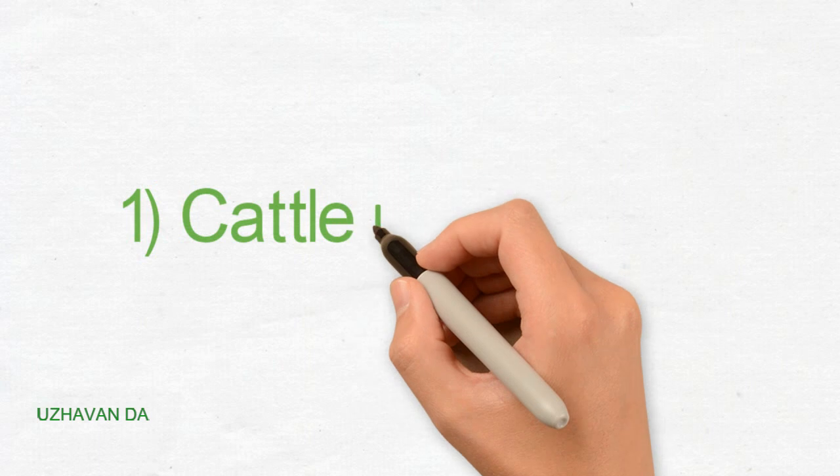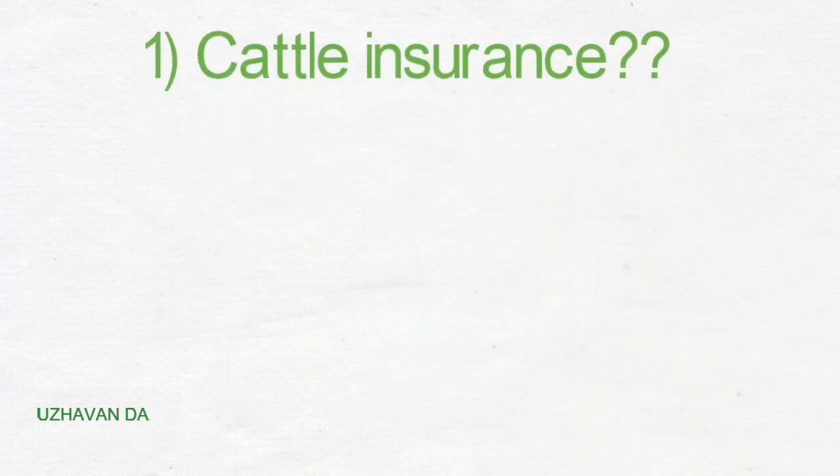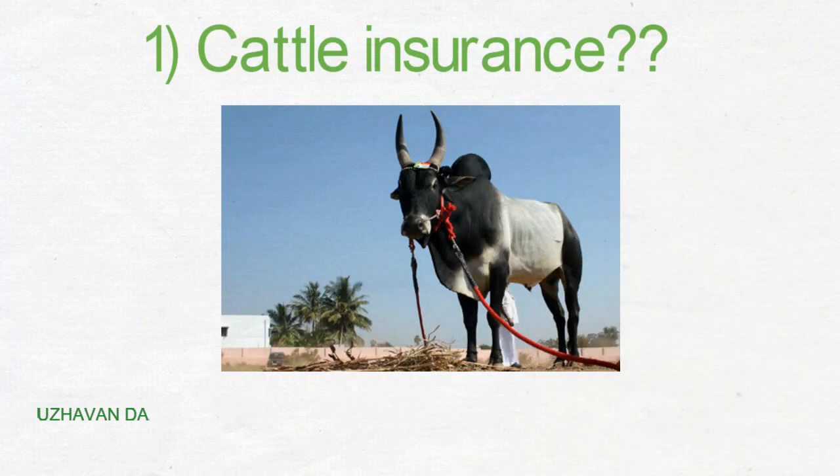First, we need to do the insurance. I will tell you about the details.